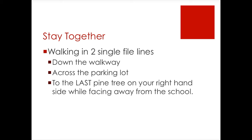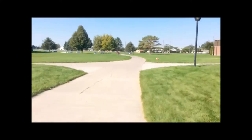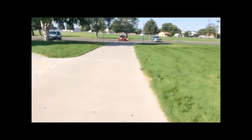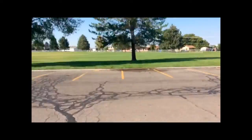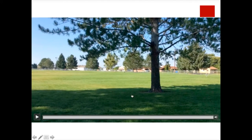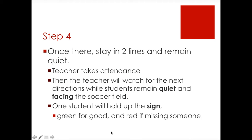Again, facing away from the school. We're going down the path — on your right side is C building, on your left side is B building. We cross the parking lot and there is our tree of destination. We line up about here at the tree. If there is another class in this area, we will line up over here or beside them, but we stay lined up in two rows — one of girls, one of boys.